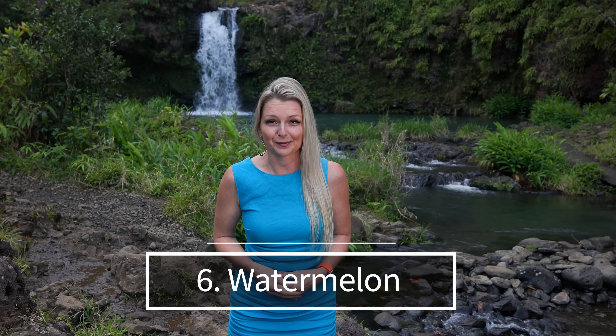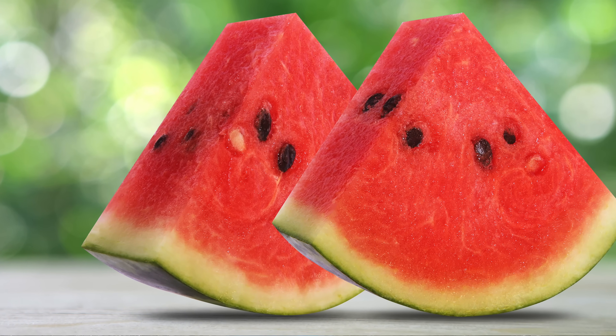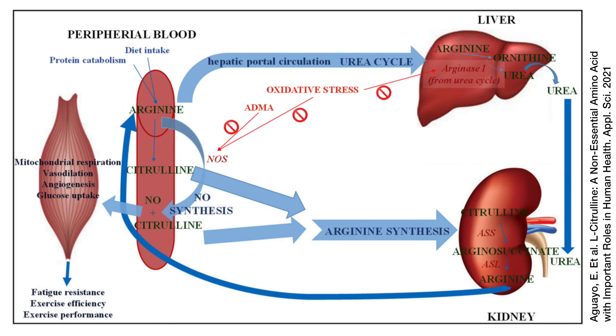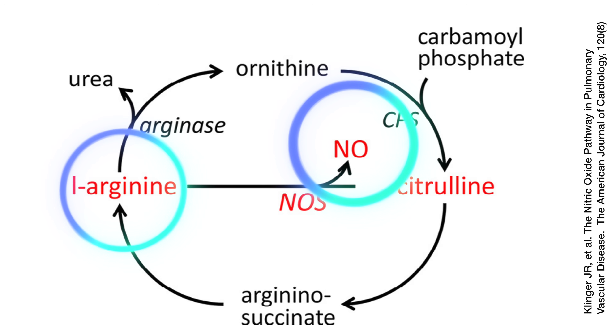Number six: watermelon. Watermelon is a delicious and refreshing fruit that plays a unique role in boosting nitric oxide levels in the body, primarily due to its high content of L-citrulline. Watermelon is one of the richest natural sources of L-citrulline. L-citrulline is an amino acid that, once ingested, can be converted into L-arginine and then into nitric oxide in the body. After consumption, L-citrulline is converted into L-arginine in the kidneys and other bodily tissues. L-arginine is a direct precursor to nitric oxide, so higher levels of L-arginine can lead to increased production of NO. Unlike L-arginine supplements, which may not be efficiently absorbed or can cause GI distress, L-citrulline from watermelon is well absorbed and may be more effective at increasing L-arginine levels in the body.